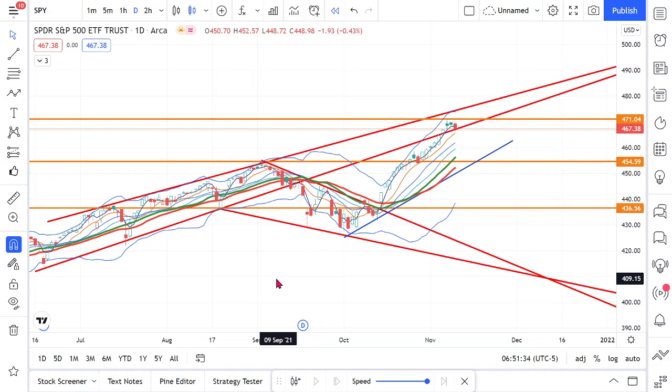Hey guys, pre-market this morning is declining. So where is the market going? Let's take a look.